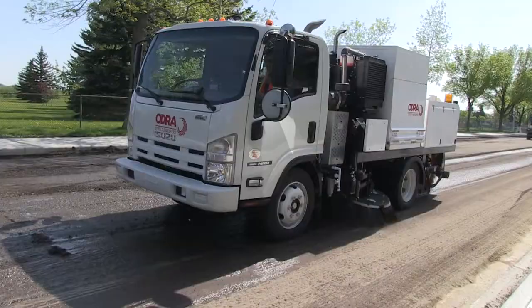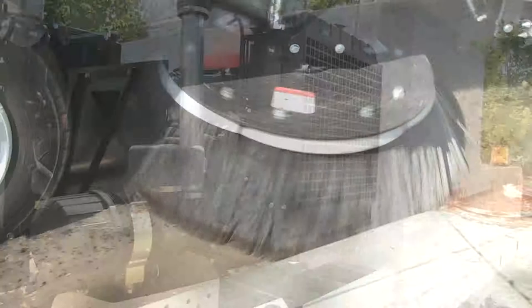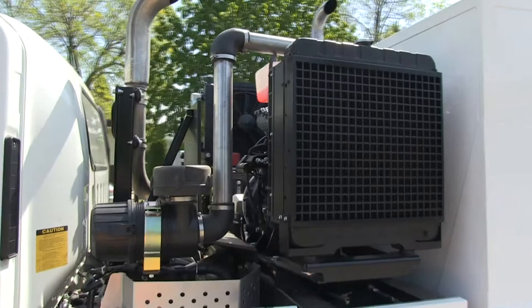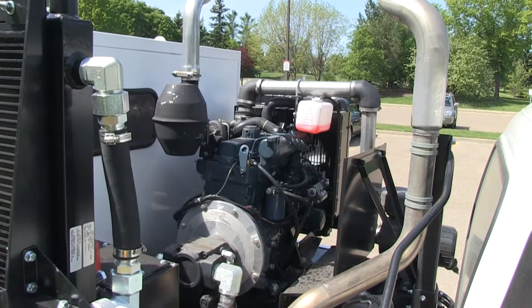The short wheelbase Odra can maneuver in and out of tight spots quickly and easily, which increases productivity. Odra sweepers feature a Kubota auxiliary engine. It is an interim tier 4 emission engine that creates 59 horsepower. It is very quiet and fuel efficient. The 30-gallon fuel tank supplies both engines.